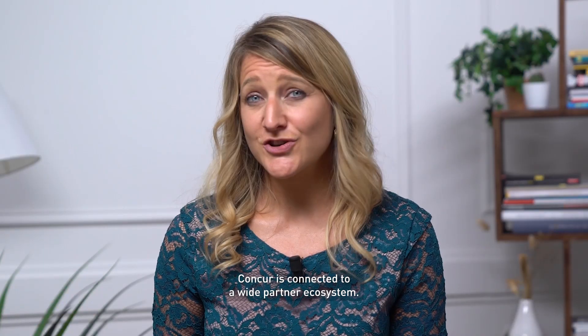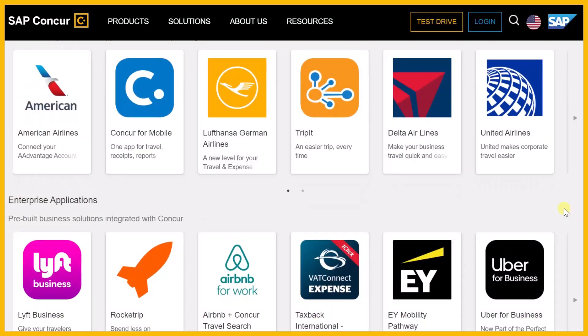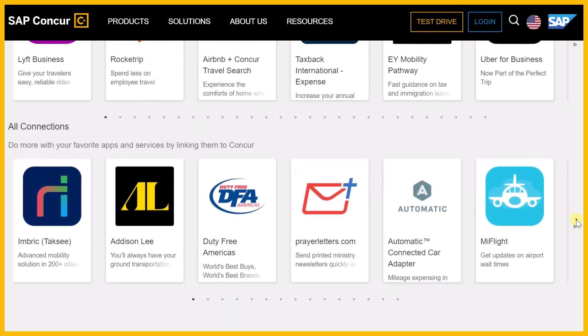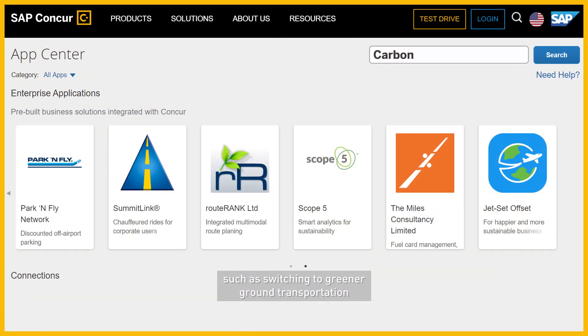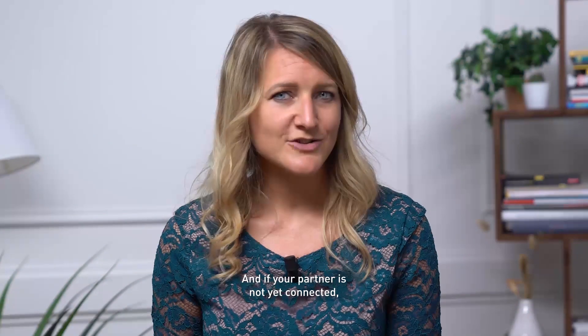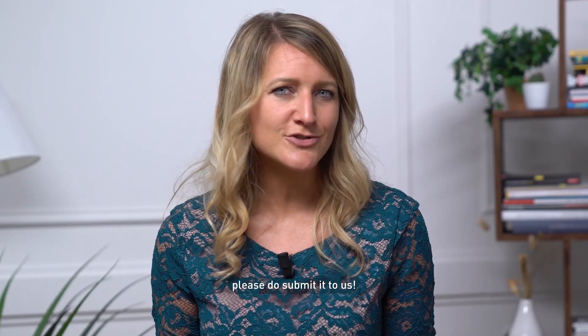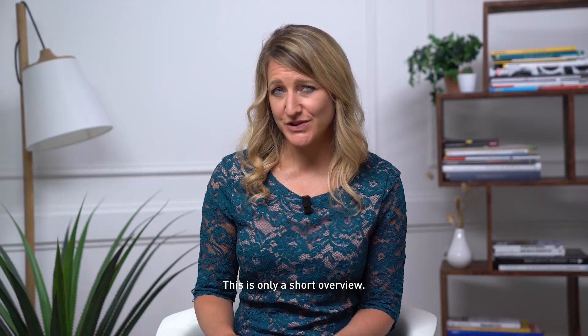As an open platform, Concur is connected to a wide partner ecosystem. Find your partner in our App Center, whether your needs sit in the travel and expense area — such as switching to greener ground transportation — or perhaps include a broader scope supporting your entire corporate social responsibility with integrated reporting containing your Concur data. And if your partner is not yet connected, please do submit it to us. There are so many possibilities, this is only a short overview.